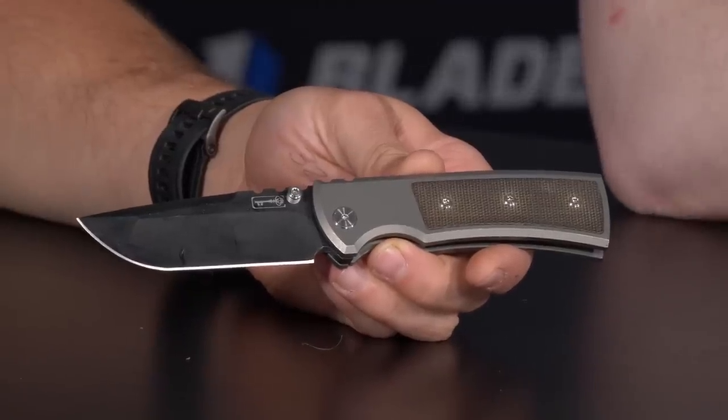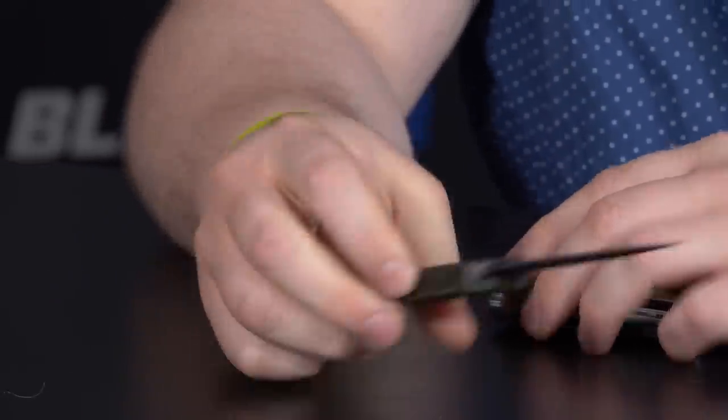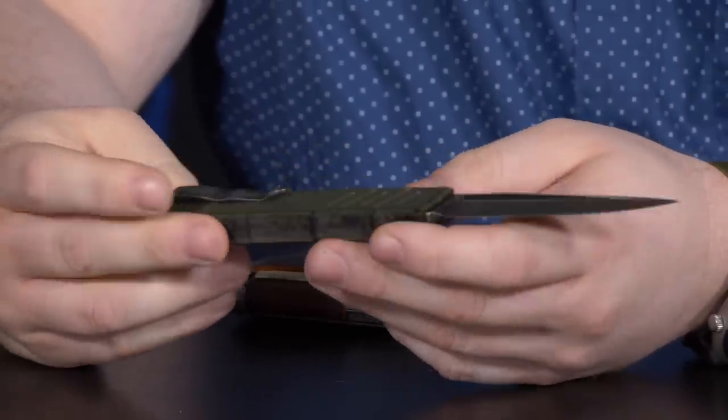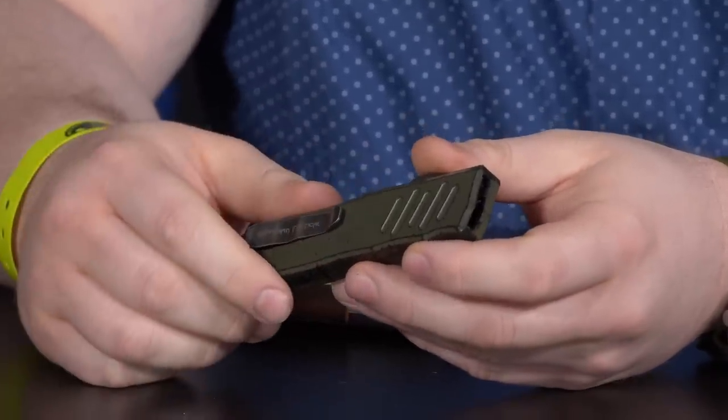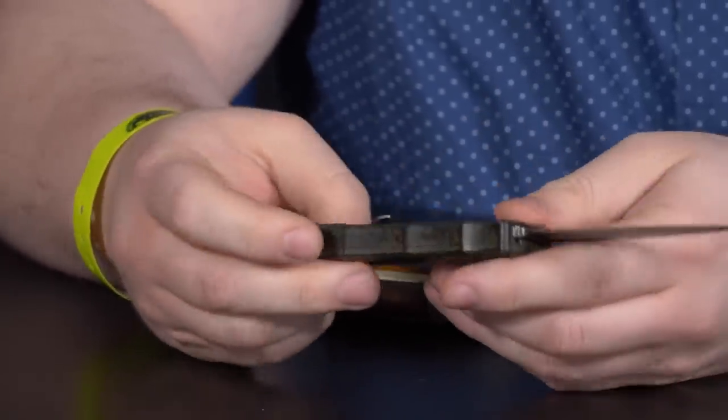Zach pulls out his Chavis knife — a favorite of his, though it's got a little fiberglass on it. Taylor then shows a Guardian Tactical Recon 035, a limited edition with only 10 of this finish made, plus 50 blade show exclusives in bimetal blue. Guardian Tactical makes amazing stuff and is worth checking out.